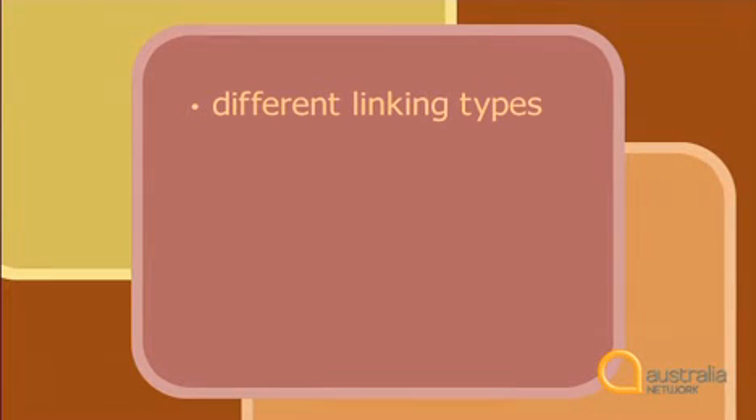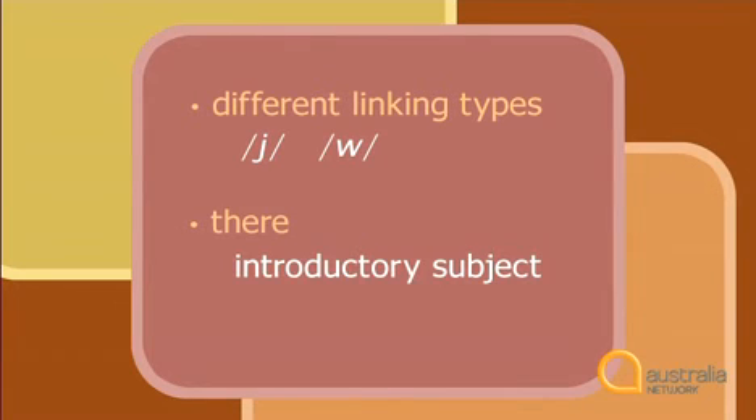So today we've looked at two different linking types in spoken English using y and w. And we've talked about 'there' being used as an introductory subject and as an adverb. You can get more practice by going to our Study English website — you can read the transcript and check the study notes. And there you have it. I'll see you next time on Study English. Bye bye.